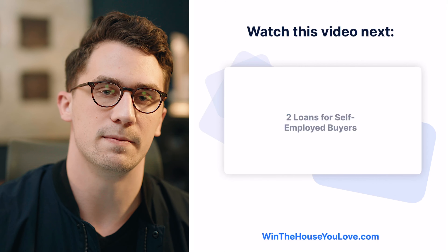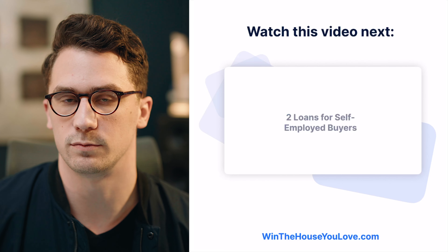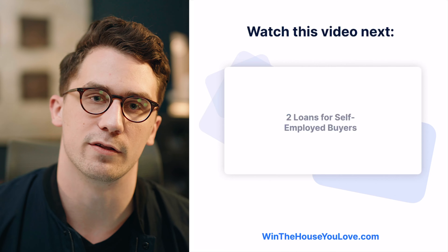If you want to know the two main loans that are used by self-employed buyers, check out this video over here — it's going to give you all the ins and outs of those.